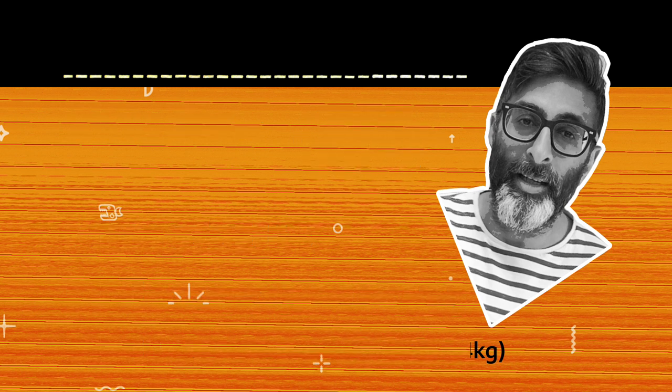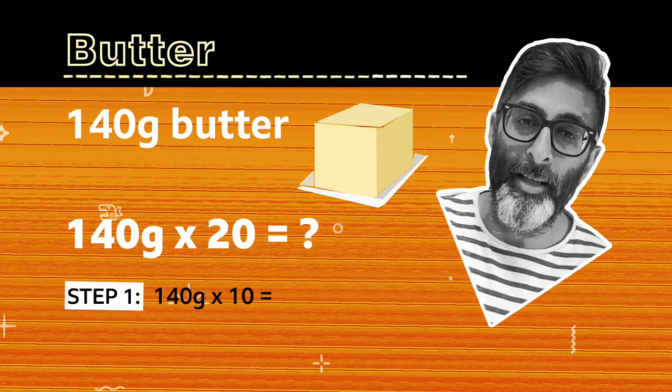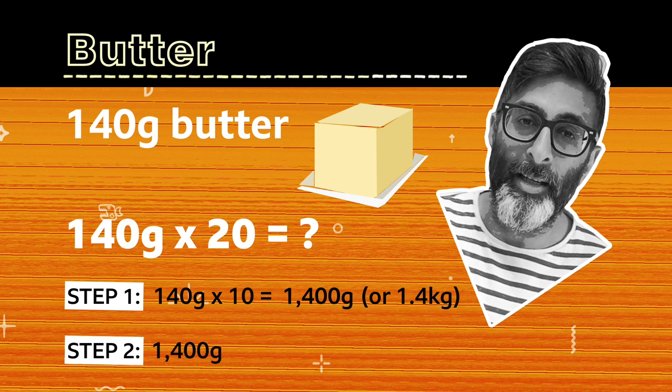Now onto the butter. We need 140 grams times 20. Multiply 140 by 10 first, so that makes 1400 grams or 1.4 kilograms. Then we need to double this to make 20. 1400 grams times 2 is 2800 grams. So the total amount of butter we need for the banana bread is 2800 grams or 2.8 kilograms.